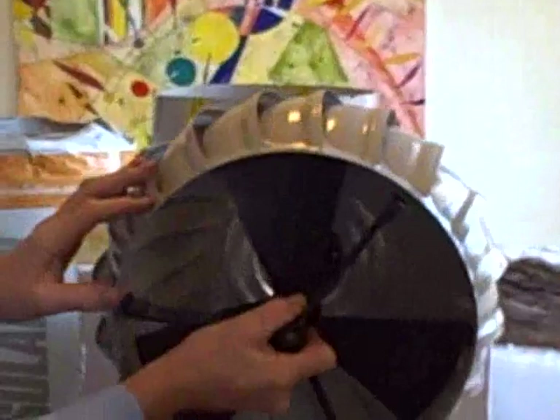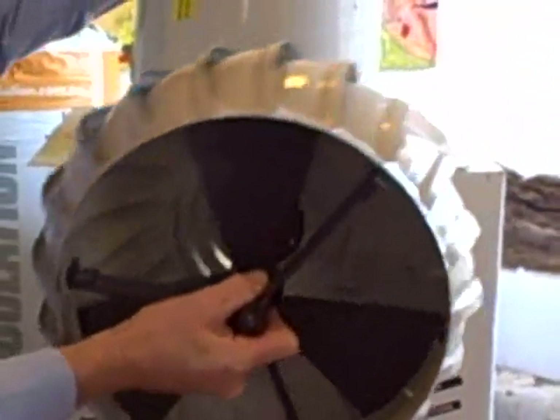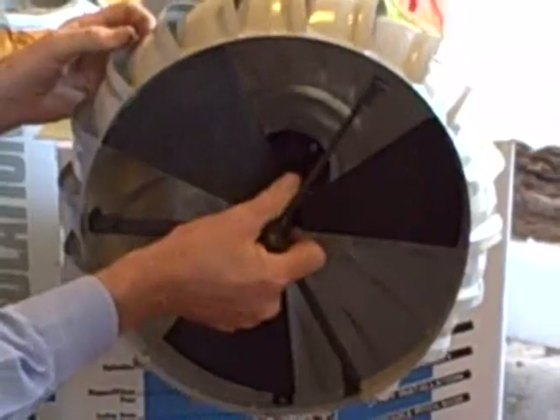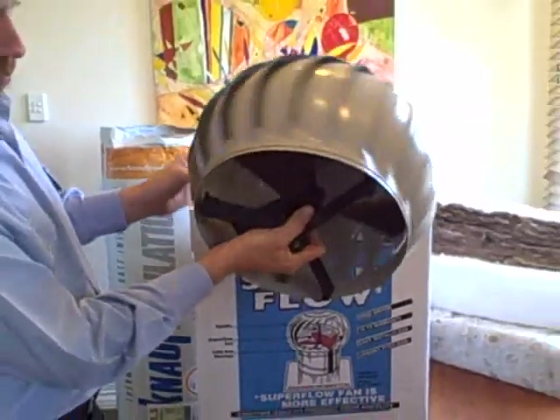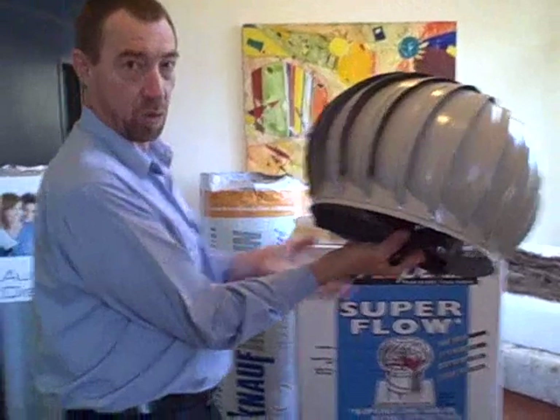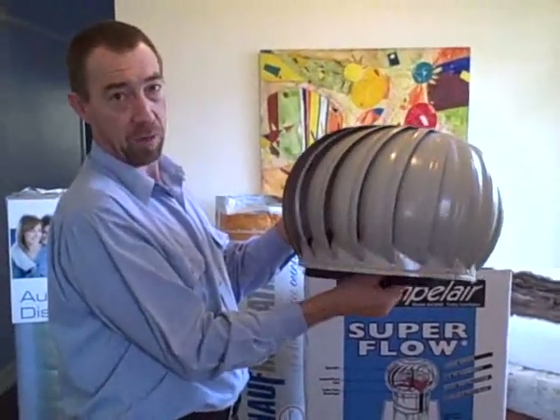The other reason I like these is because they've got a fan, much the same as a car fan, and as that spins around — the same as the car fan draws air through the radiator — as the wind grabs that and spins it around, it creates a vacuum in the head and exhausts more air. So they're about 40% more efficient than your standard roof ventilator.